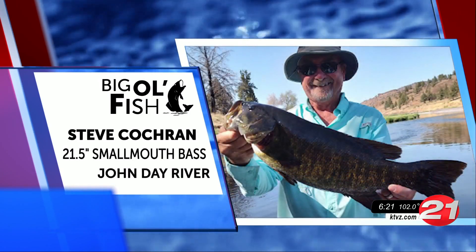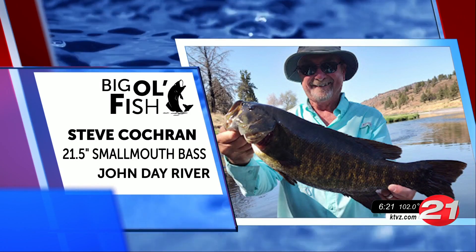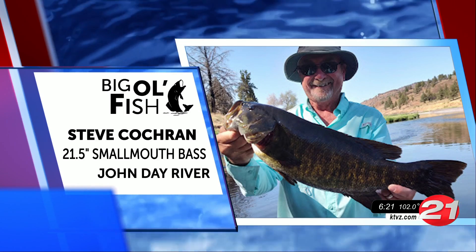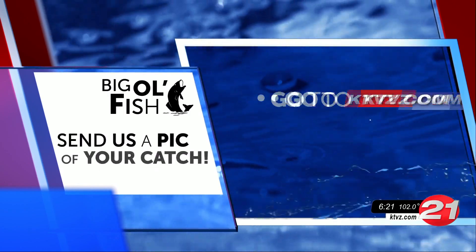And here's Steve Cochran with a 21-and-a-half-inch smallmouth bass he caught on the John Day River. Just look at that smile. Well-deserved, Steve. Good catch.